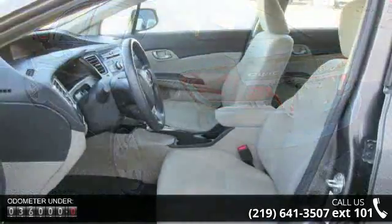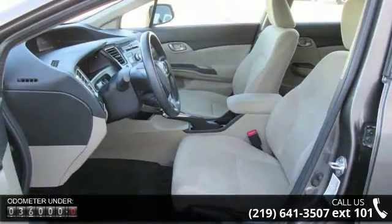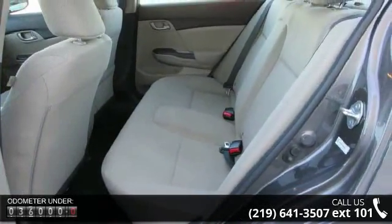This vehicle's top features include 4 speakers, MP3 decoder, radio data system, air conditioning, and rear window defroster.